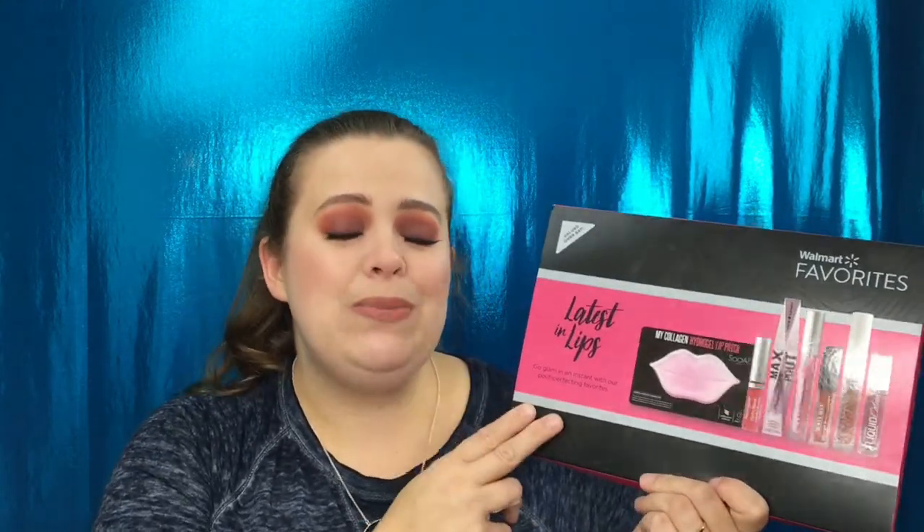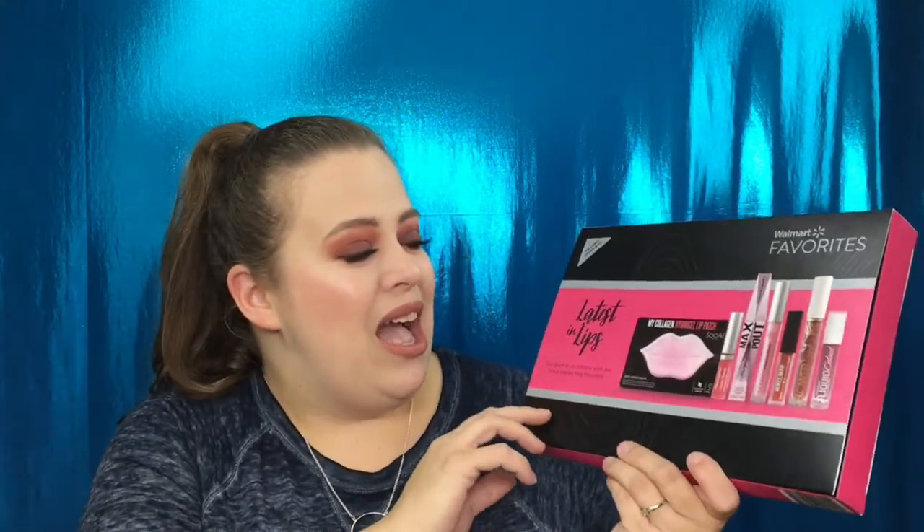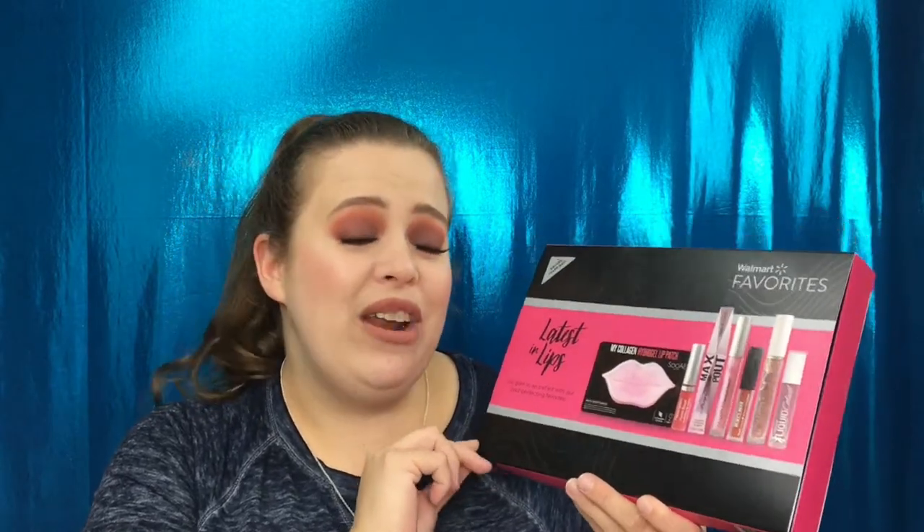Hello everyone, welcome back to my channel! In today's video I have a review and swatches for you of Walmart's 'Favorite Latest in Lips' box. This is new and available — I do have a review on the last one if you'd like to check that out, I'll have it up in the cards. This box runs for $9.88 and is available at Walmart. This one is completely different from the one I had previously.